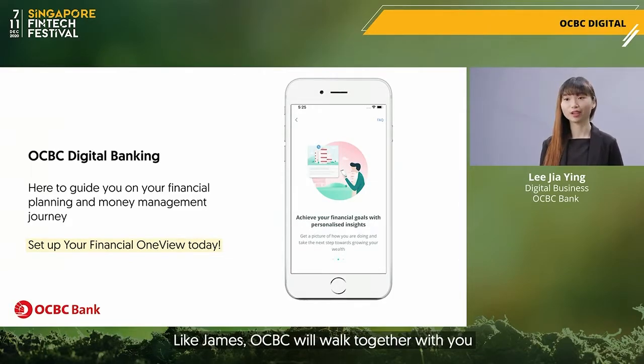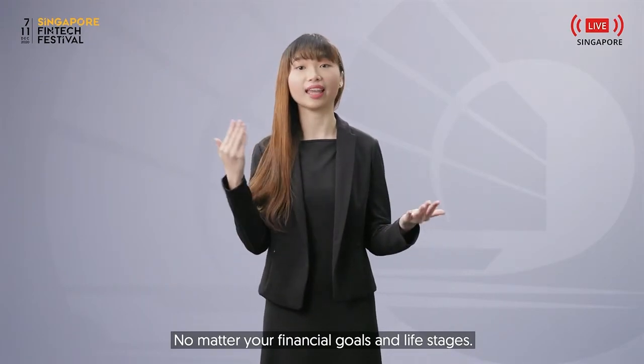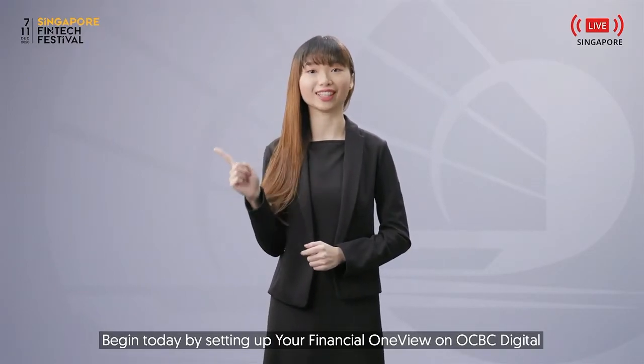Like James, OCBC will work together with you when you embark on your financial planning journey, no matter your financial goals and life stages. Begin today by setting up your Financial OneView on OCBC Digital.